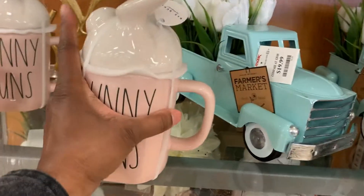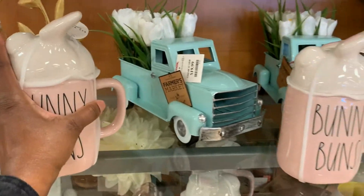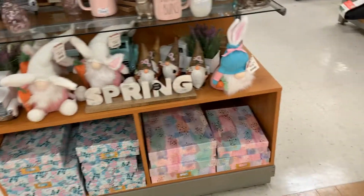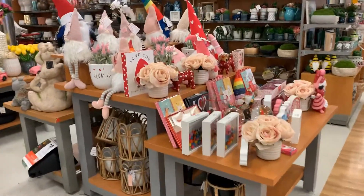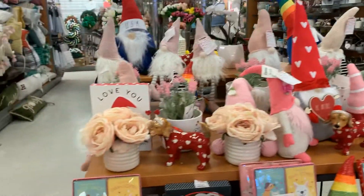Of course, Easter is coming up, so they have Easter stuff. They have Valentine's stuff. They had a few pieces for St. Patrick's Day. So they had a lot of that because spring is going to be here before you know it. So if you want to get ready for spring, head on down to TJ Maxx and see what they have for your spring decor.